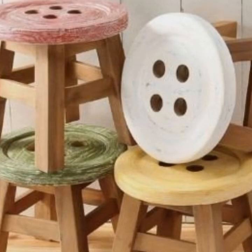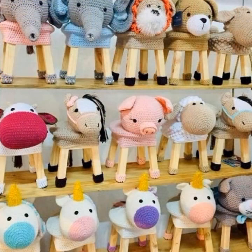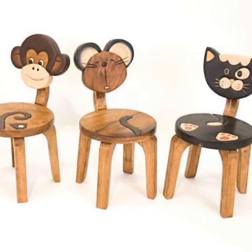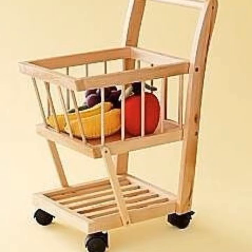Hello friends, welcome back to my YouTube channel. Today I will talk about the most beautiful, most trendy wooden decoration ideas. I hope you will enjoy the best designs featuring wooden work, wooden chairs, and tables.